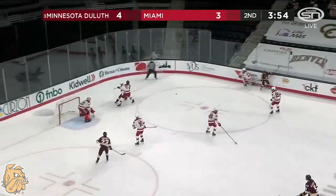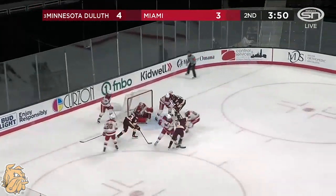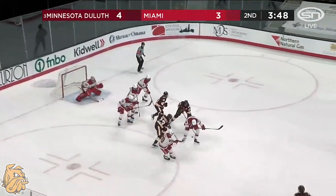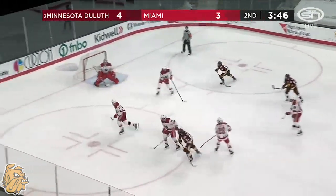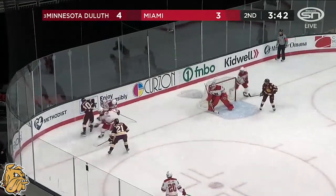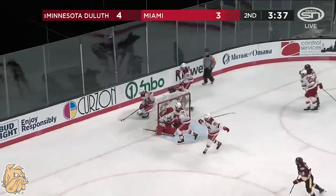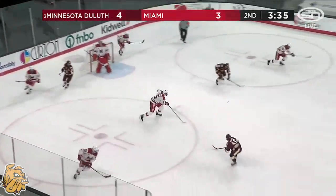I don't think everybody around college hockey realized how important a player Nick Wolf was to the Bulldogs. Wrap-around try by Sweeney — sealed off. Loose in the slot, Noah Cates pushed it toward the corner. Datsky ridden off of it by Kobe Roth. Cates with another wrap-around try — a couple of stops by Krause.